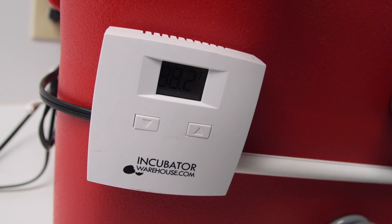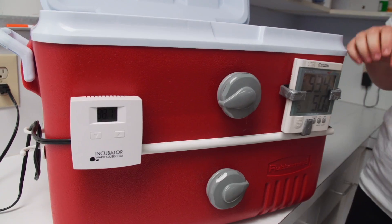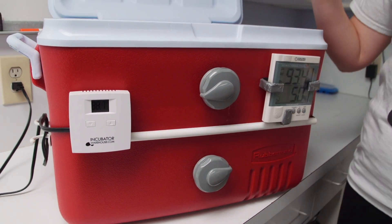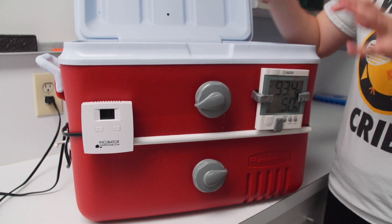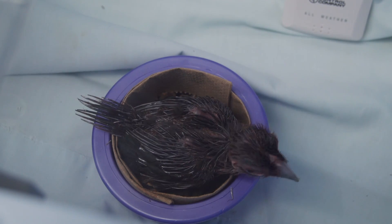We actually had one of their old brooder boxes while we were making this. One thing we added is that it's reproducible — all of our parts are bought online, so you can take any one piece out and replace it with something you buy online. It's not difficult to repair, and it's only about $250 total to build a new one. That's mainly what we wanted out of the box.